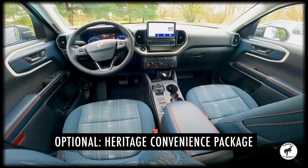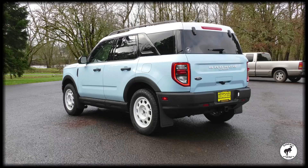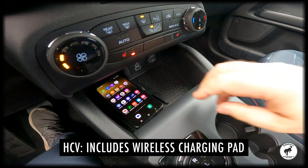Experience added comfort and interior amenities when you opt for the available Heritage Convenience Package, which includes heated front seats for chilly mornings, rear parking sensors for easy parking, a wireless charging pad for your phone, and more.